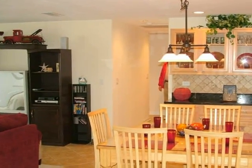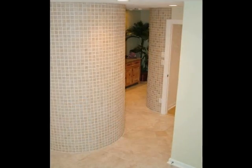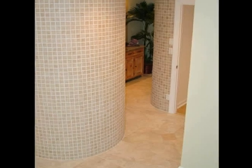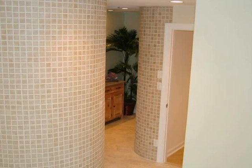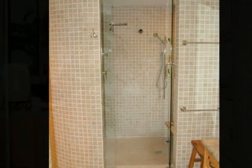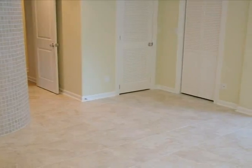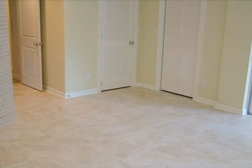Now let's check out the master suite. These contoured tiled walls complement the custom decor and luxurious tiling found throughout this suite. Access to the pool from the master suite is just through the slider on the right.